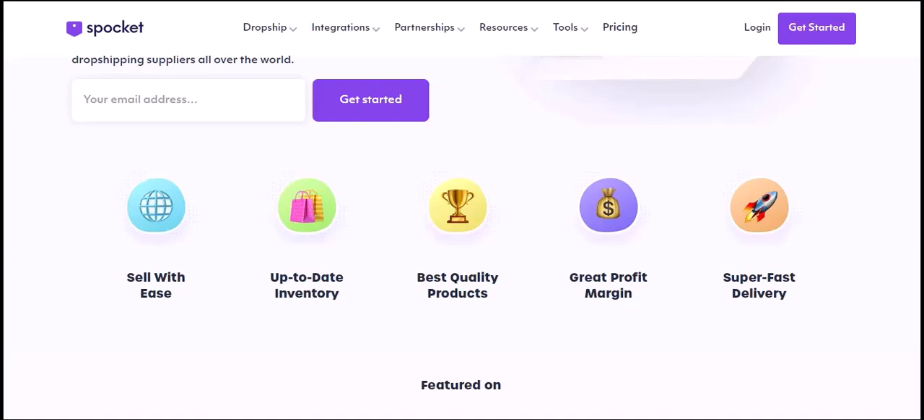Now let's talk about the factors that determine how much you can borrow with Clio. Credit score: your credit history plays a significant role — a higher credit score generally means a higher borrowing limit. Income: your income level is another crucial factor. The more you earn, the more you can potentially borrow.